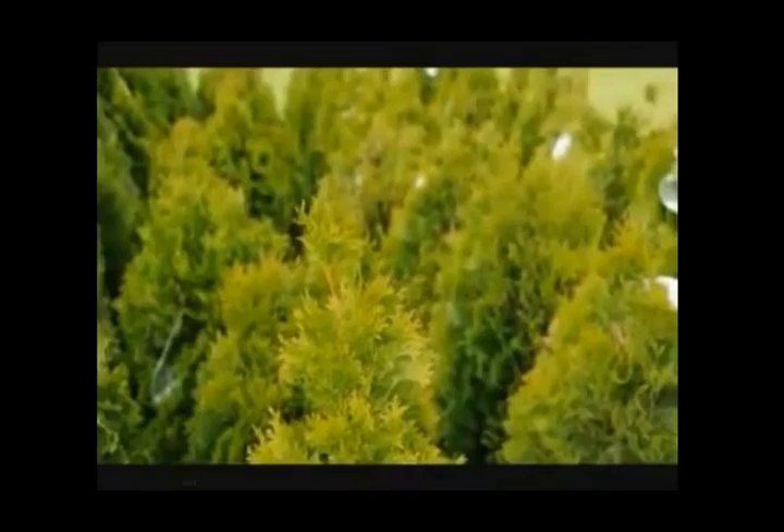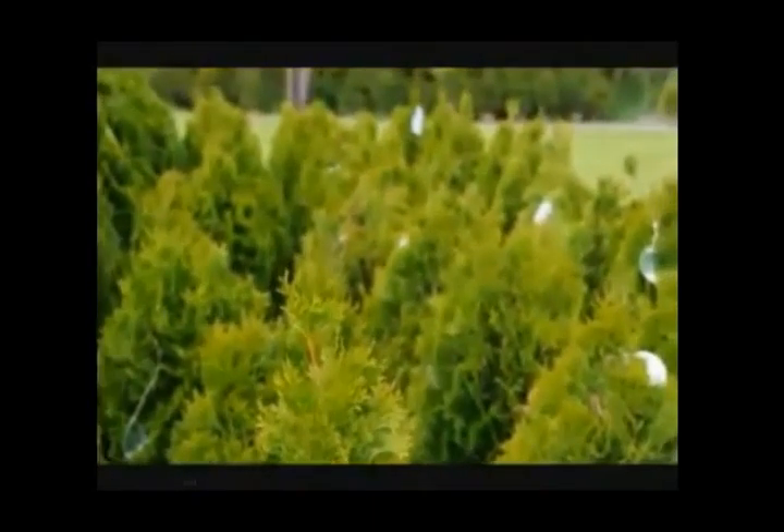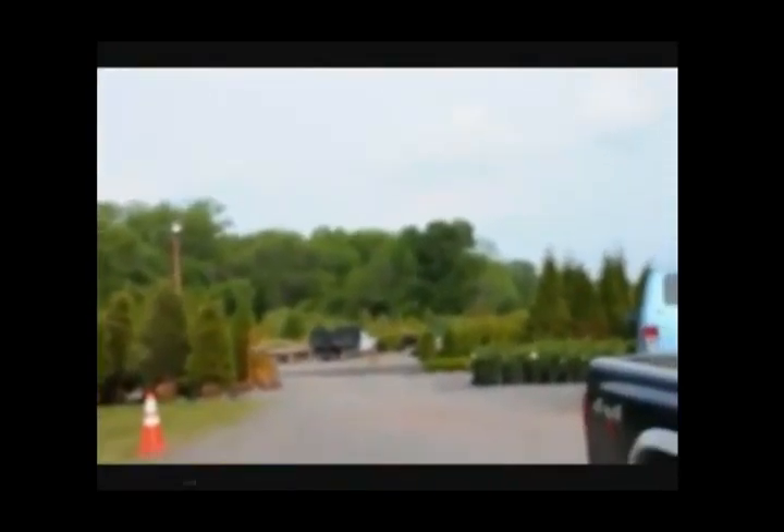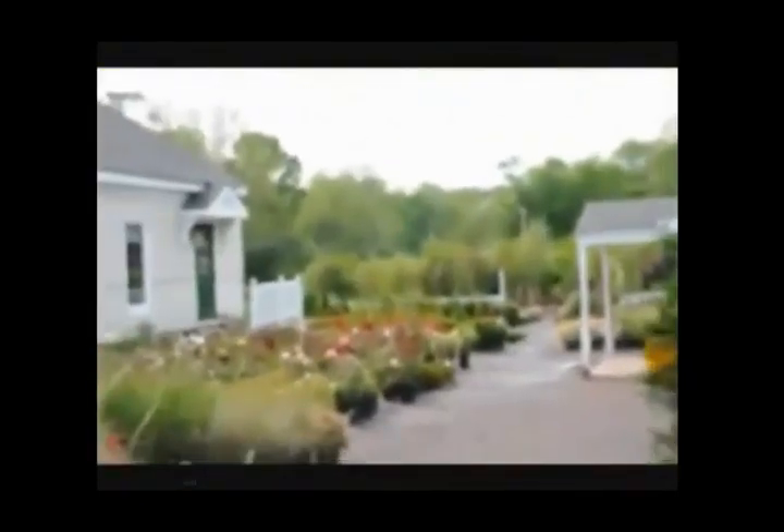We do deliver, plant, and mulch up and down the east coast. We have thousands of trees, plants, and shrubs for you. This is our back area where we store a lot of material, and this is looking towards our offices and greenhouses.